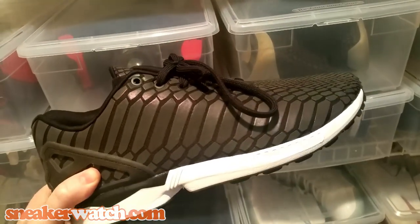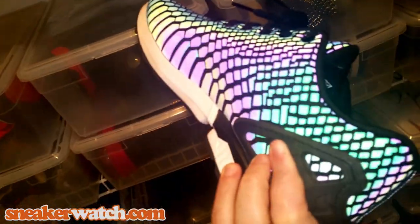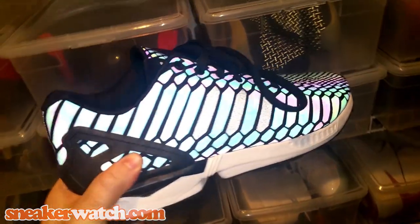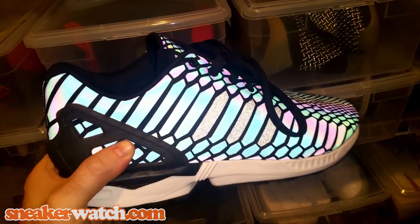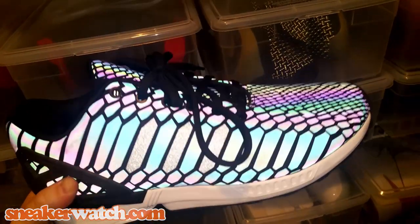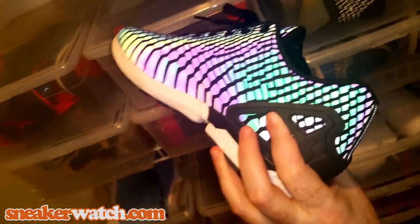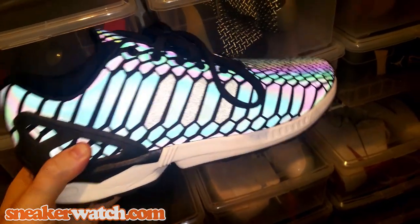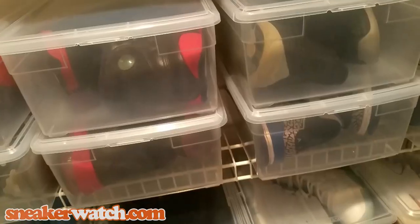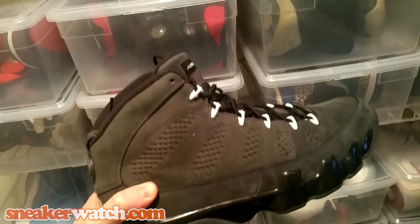Number 12: the Adidas ZX Flux. Adidas created a very interesting technology with this shoe — it actually changes color when hit by light. With the camera light on, look at this — it just transforms into a completely different shoe. Walking around and having the sunlight hit these, the shoe just lights up. It's really something to look at. It's not my favorite Adidas, but this technology alone really makes it stand out.